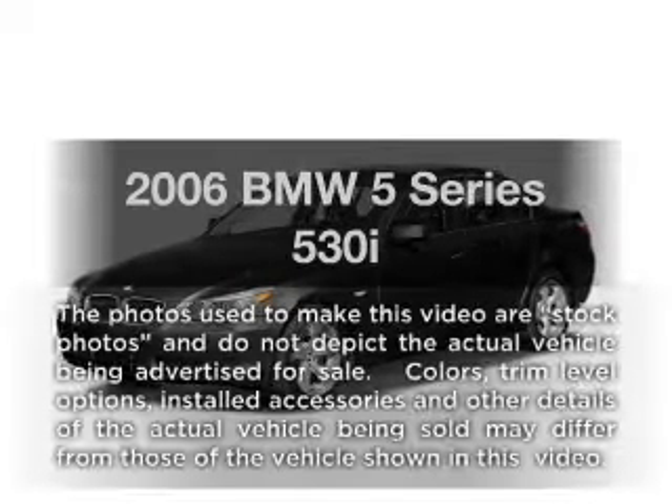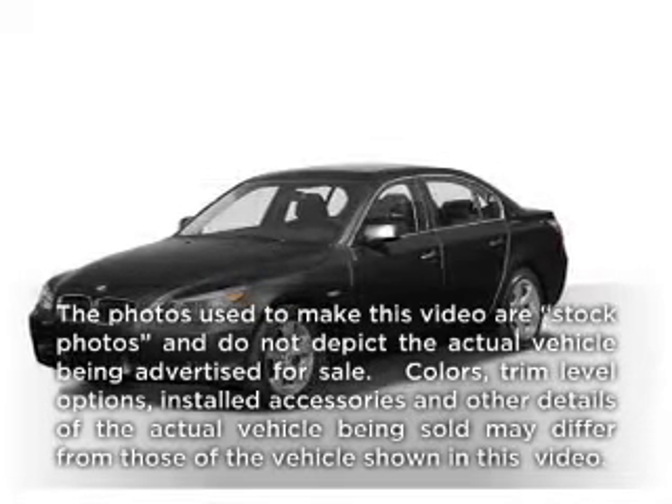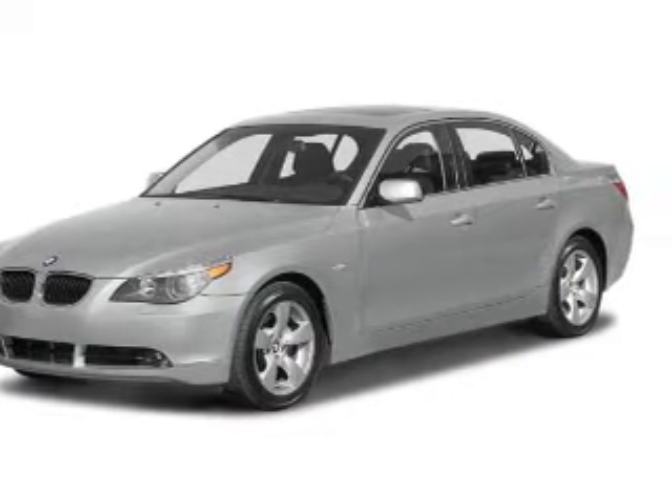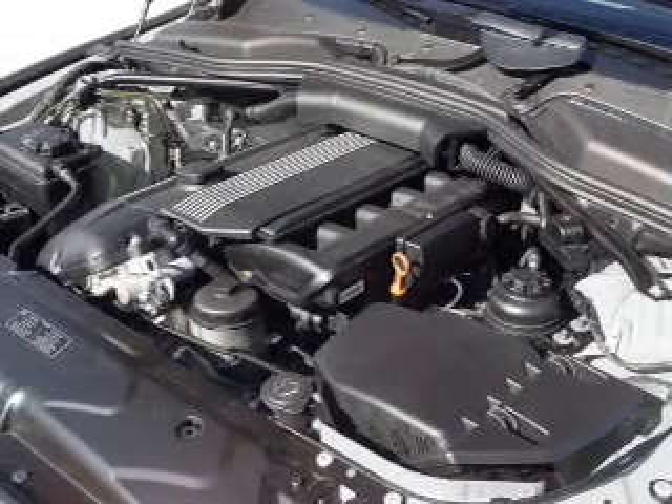Imagine yourself in this 2006 BMW 5 Series. If you're looking for an automobile with great attributes, look no further. With a reliable six-cylinder engine, the powertrain includes rear-wheel drive that gives you more control with its manual transmission.